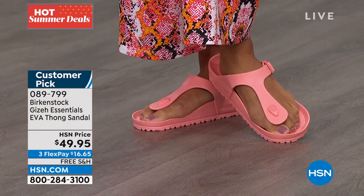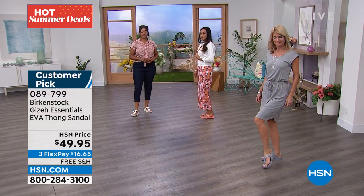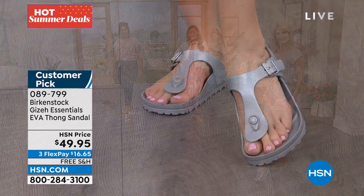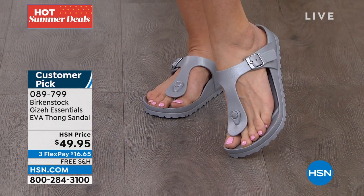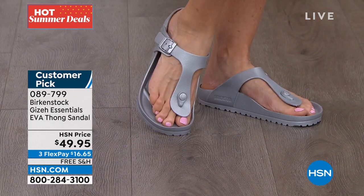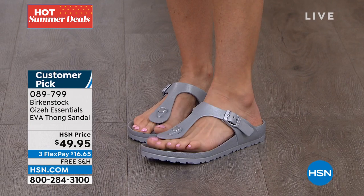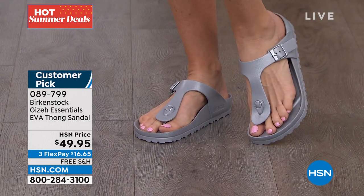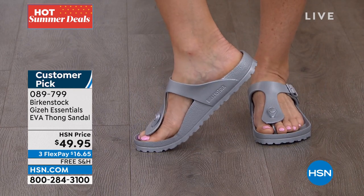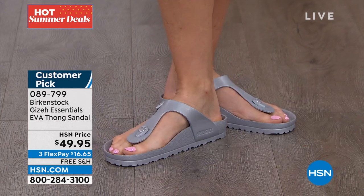We also have it in black, white, and silver. Everybody needs a couple pairs — it's a customer pick. There are imitators out there with an EVA shoe, but it doesn't have the Birkenstock footbed, which is why you come to Birkenstock in the first place. This is the original brand and original footbed, done in a different fabrication that allows you to wear it for all aspects of life. It used to be you'd want to wear your Birkenstocks but couldn't because they'd get wet — now, no worries.